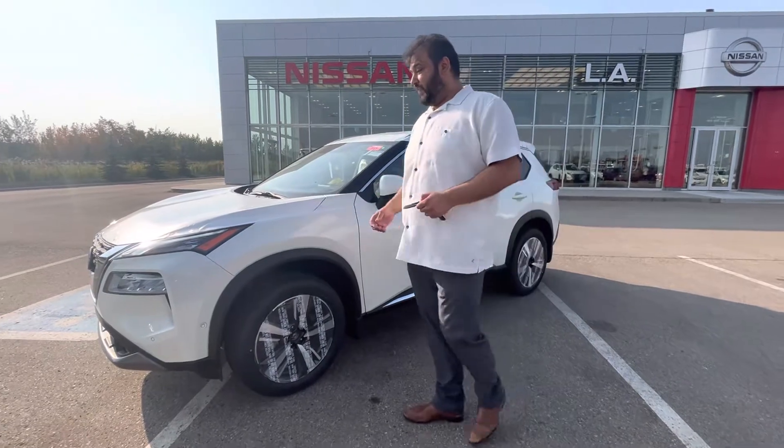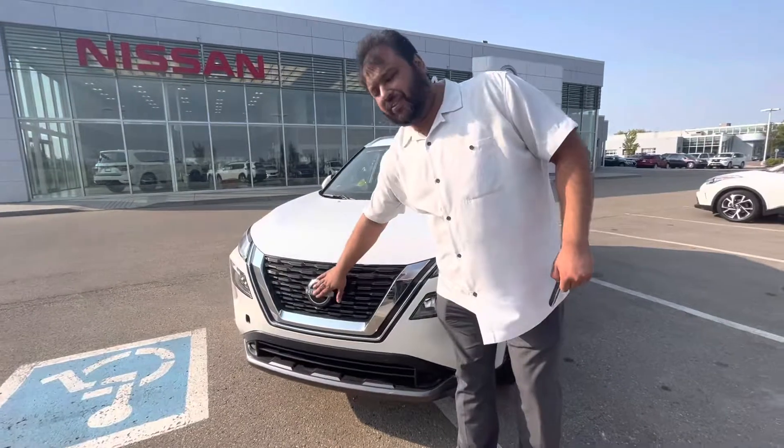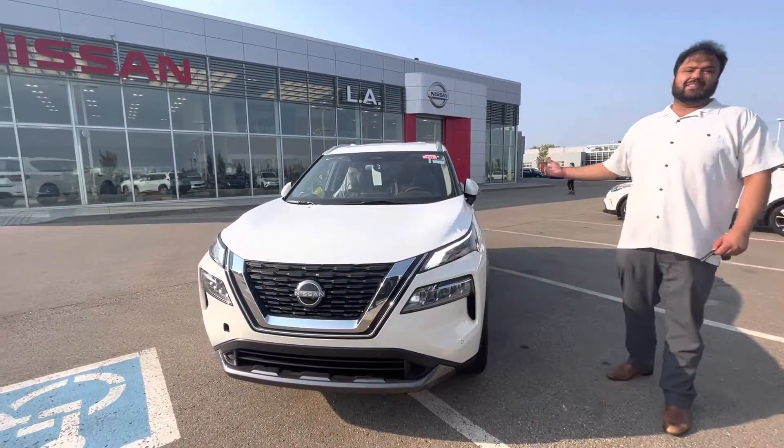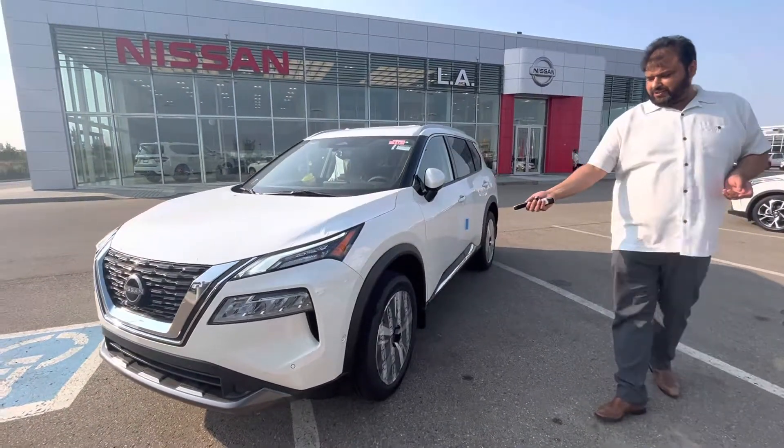So here it is — we'll start from the front. It is on ground, ready to go. Nice V-motion grille, Nissan 360 Safety Shield, sensor in the front, sensors on the side, and sensor in the back, giving you the nice safety effect that Nissan has to offer.